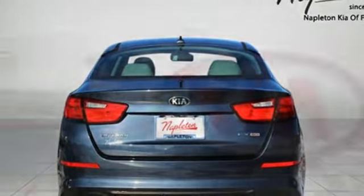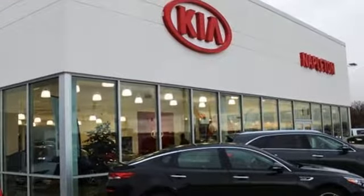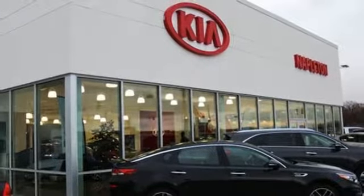Dual zone climate control, automatic transmission, aluminum wheels, gas pressurized shocks, and inline four cylinder engine.